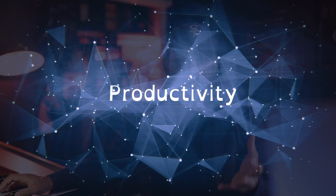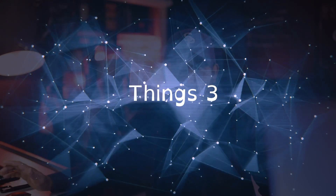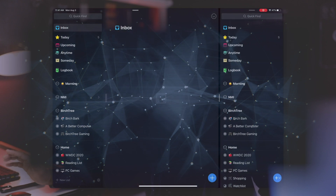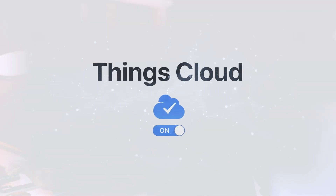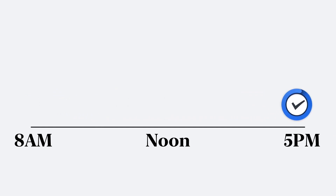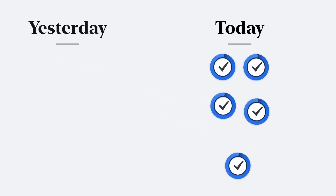My favorite productivity apps are Things 3 and Notion. I love Things 3 for productivity because of the interface — it's so clean and minimalistic and it uses the Getting Things Done methodology. Things 3 seems to be designed from the ground up around Getting Things Done by David Allen. Since I'm a practitioner of the Getting Things Done system, this app helps me implement GTD flawlessly on all my devices and I love it.